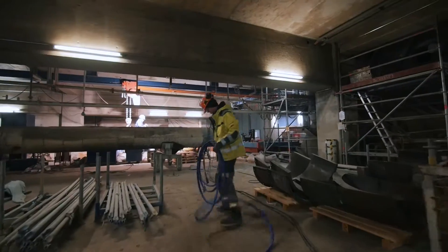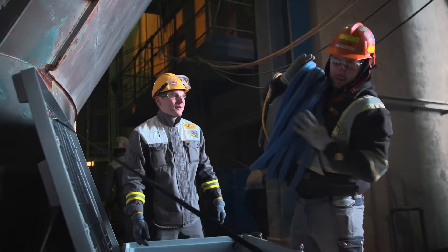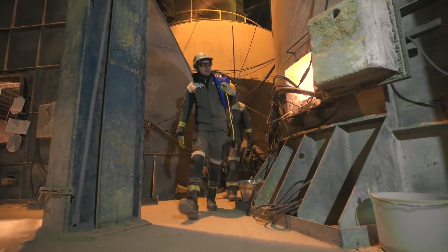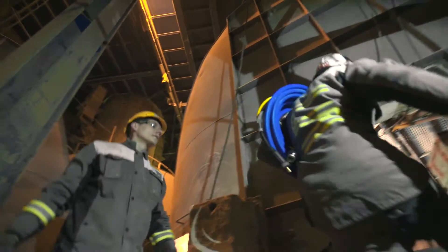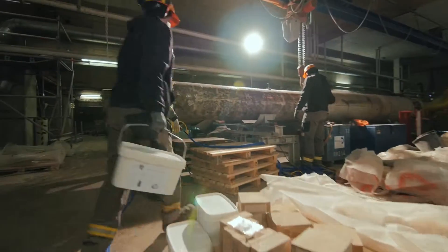We mobilize and get our equipment on site. We'll bring up the equipment boxes, set up our grounds for the electrical connection, run the cables up into the unit, hook up the gun, and we'll bring in a bucket of anchors and start shooting right away.